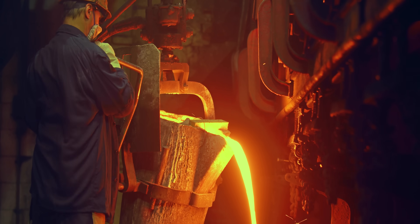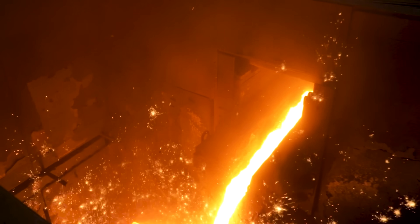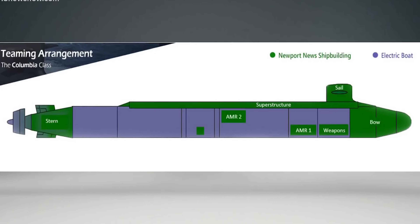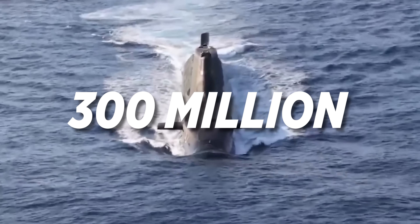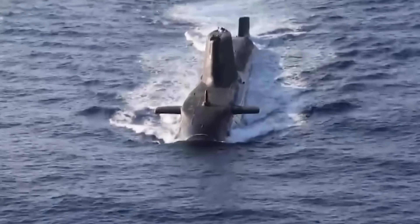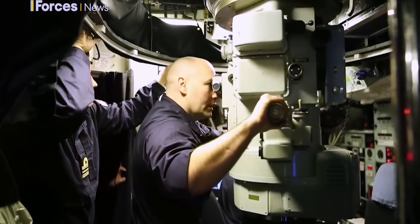There was only one foundry on earth that we could buy it from and the lead time was a little over two years. The finished price of this one assembly was right around $300 million dollars and our team was making all the parts. This meant that if everything didn't fit together perfectly at assembly, they would know who to blame.